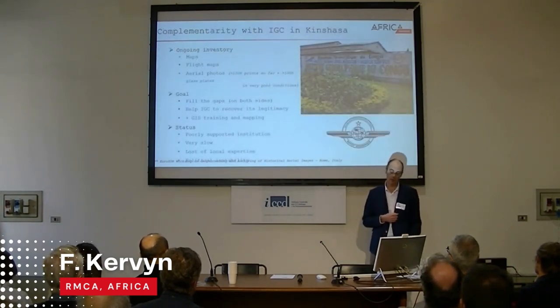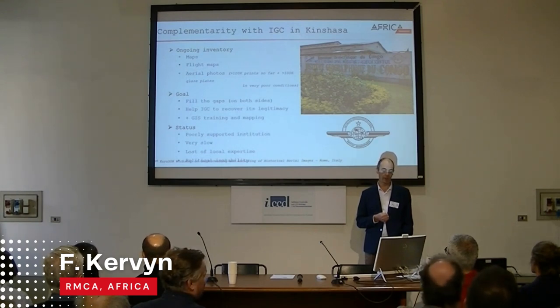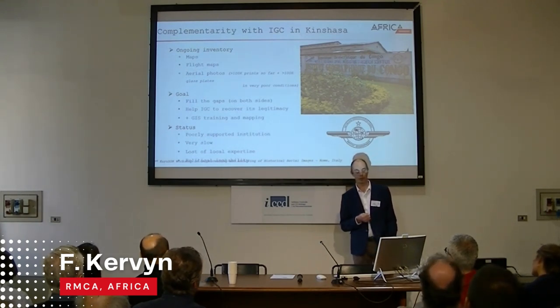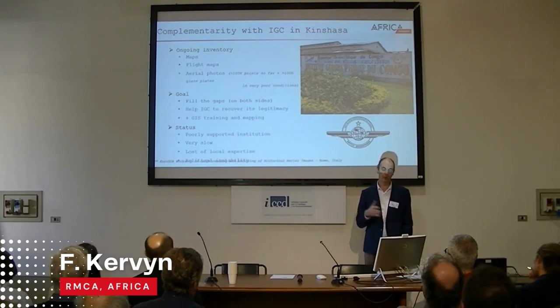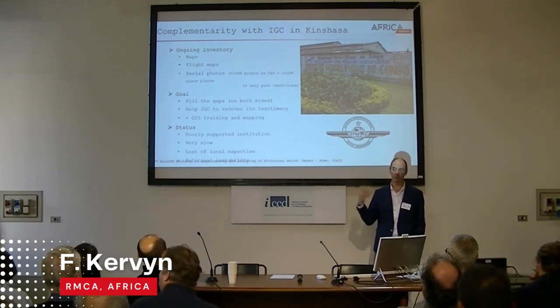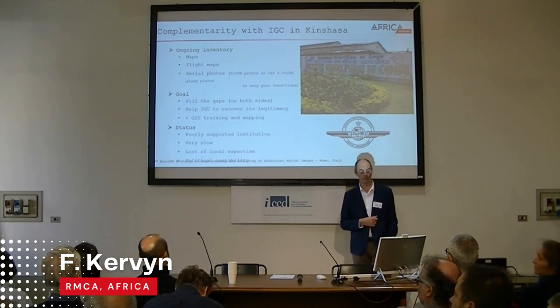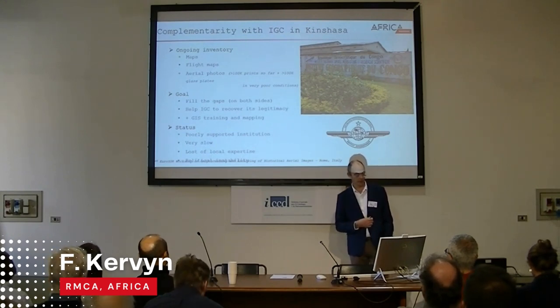This is why we are strongly collaborating with the Geographic Institute of Congo. They have a collection in a very poor state — maps, flight maps, aerial photos. We try to collaborate on inventorying all these documents in order to potentially create a unique collection of available maps and aerial photographs. Not all photographs are located in Kinshasa — they are disseminated all over the country in former units of the IGC — but we start with Kinshasa, which is already a big challenge.